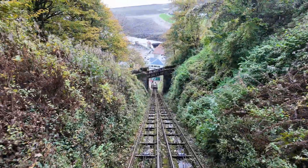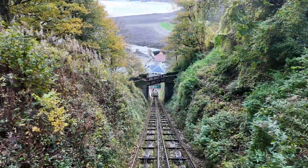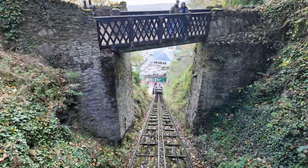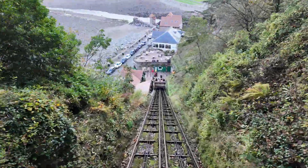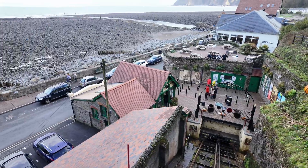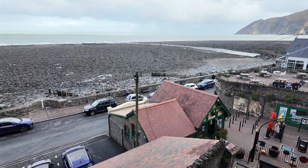The trees open, the sea flickers into view, and suddenly you realise this isn't just a way to get from A to B — it's a front row seat to some spectacular Victorian ambition. I might be gripping the rail a bit tighter than I'd like to admit, but what a view.